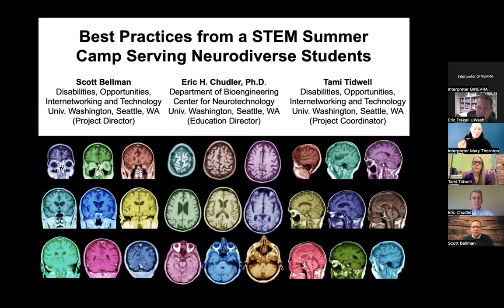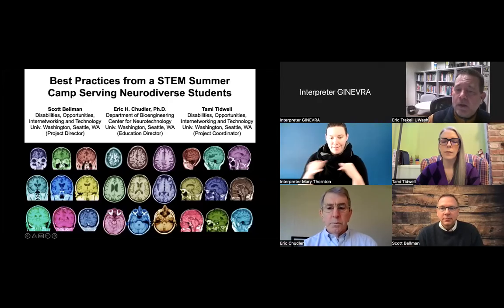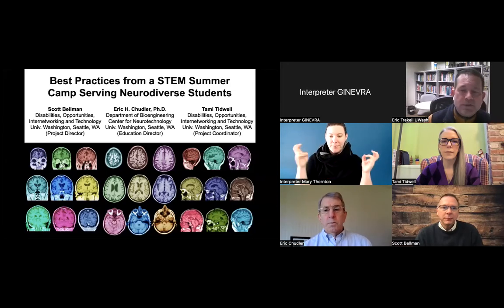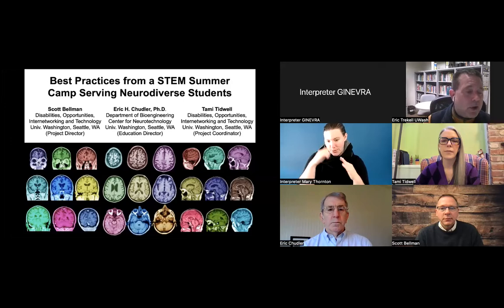We are going to move on and have our focus on our last presentation, our last session. Our last session here is best practices for an online STEM summer camp serving neurodiverse students — experiences working exclusively online. Our presenters are one of my colleagues here, Tammy Tidwell.